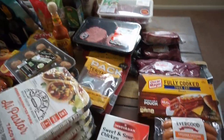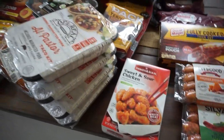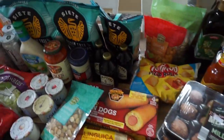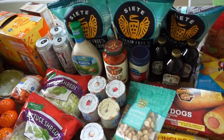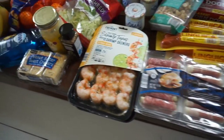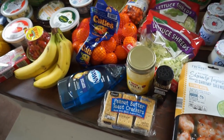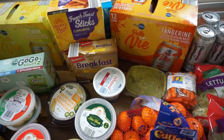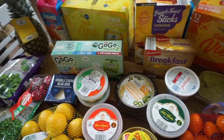That is it guys — that's what we picked up. You can see we have a ton of meat. Most of the things were from Aldi, but a few items were from my local grocery store, Albertsons. We got quite a bit.